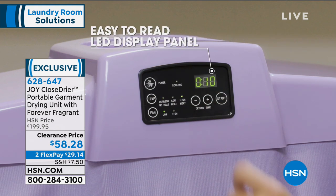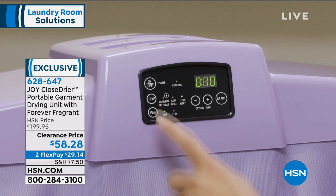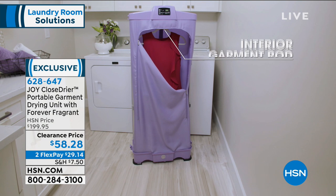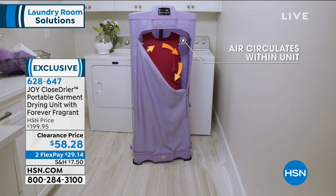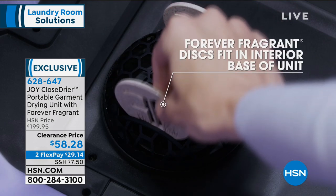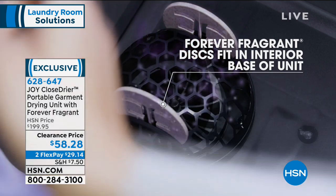Speaking of fractions, look at the price — $199.95. I have a handful remaining; I still have all the colors available, but not a lot in each color. They marked the price down to $58.28 on clearance. So you will get this home for $29.14.